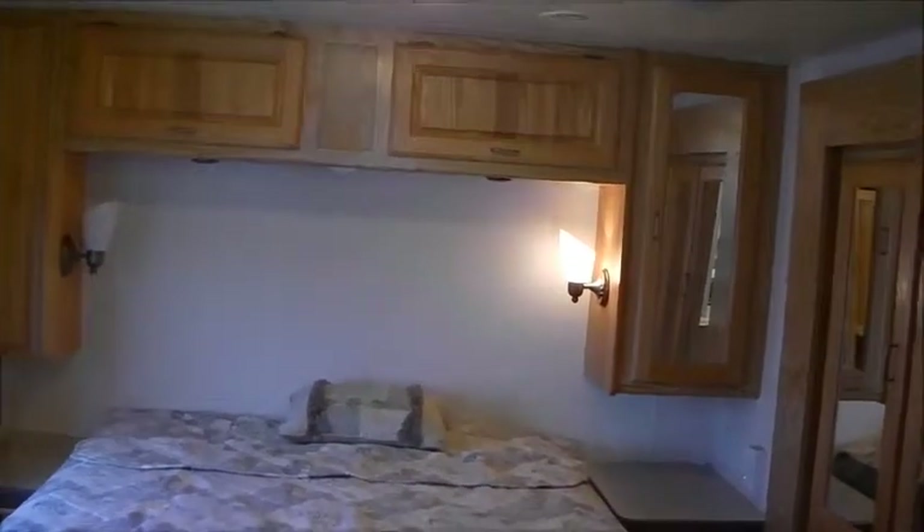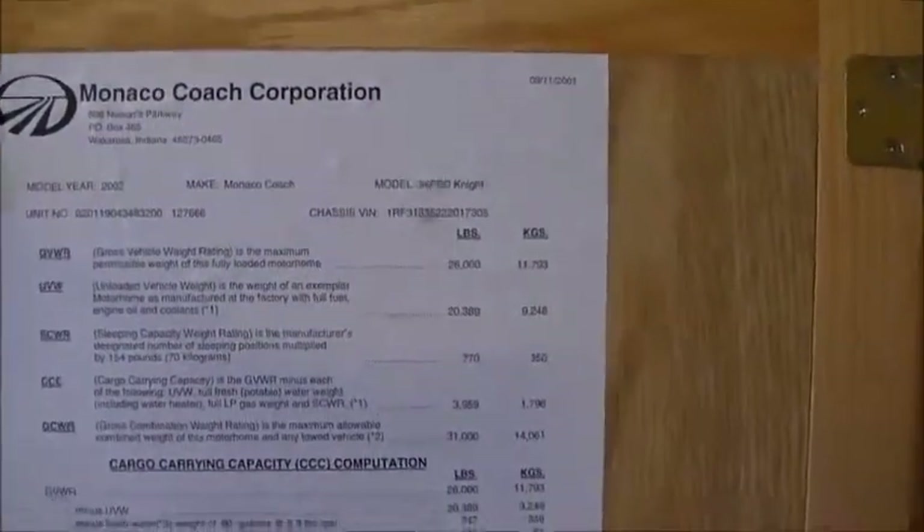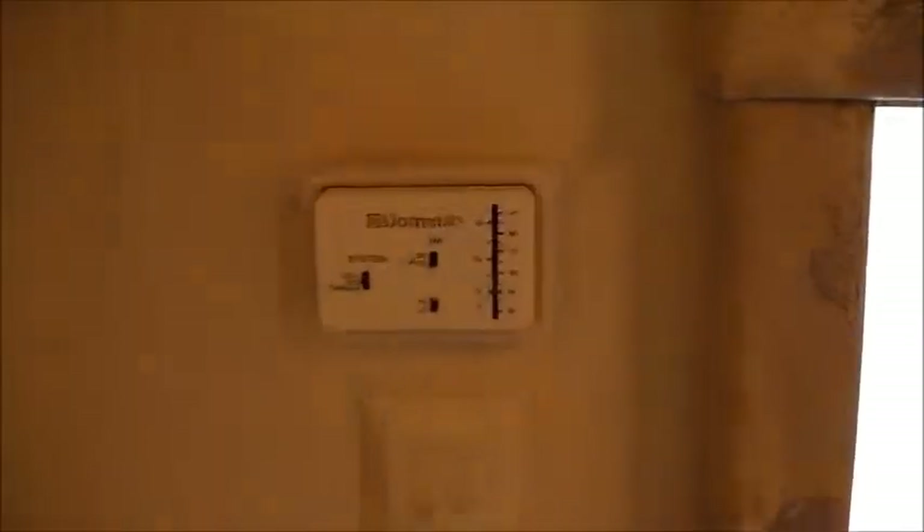Nice deep medicine cabinet. Now a nice queen walk-around bed — easy to access closets on each side. For all that extra storage, instead of the bed sliding, simply your closet and your drawers slide out. Right next to the bed you can still access your hanging closet when the slide is in. All kinds of storage. Holds 90 gallons of fresh water. A little 360 view of the bedroom — nice little TV in the corner out of the way. You also have your heating and air conditioning control with separate switches for each zone. There's another set of these up in the front of the coach. From the bed here's a view of the bathroom — plenty of storage.